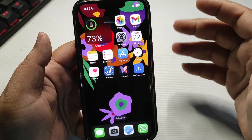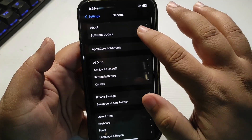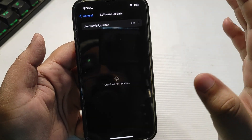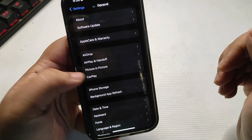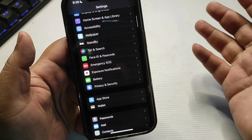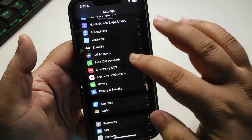Now, to turn this feature on, the first thing you need to do is update your iPhone to the latest version, which is iOS 17.3 for now. As you can see, I'm already on the latest version. Now go back and from settings, go to Face ID and Passcode.